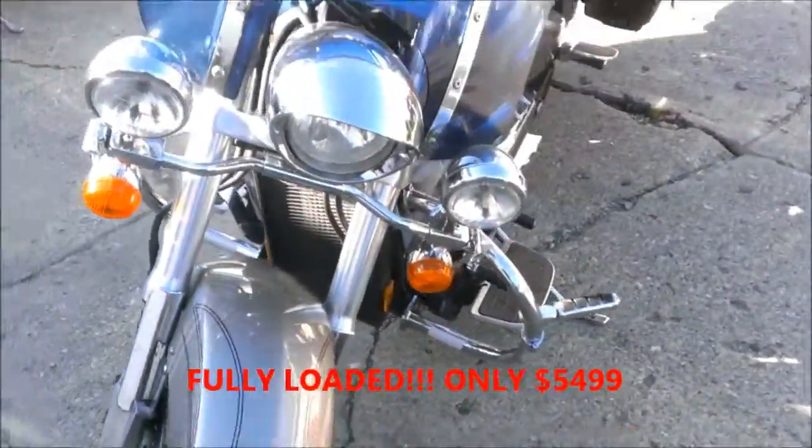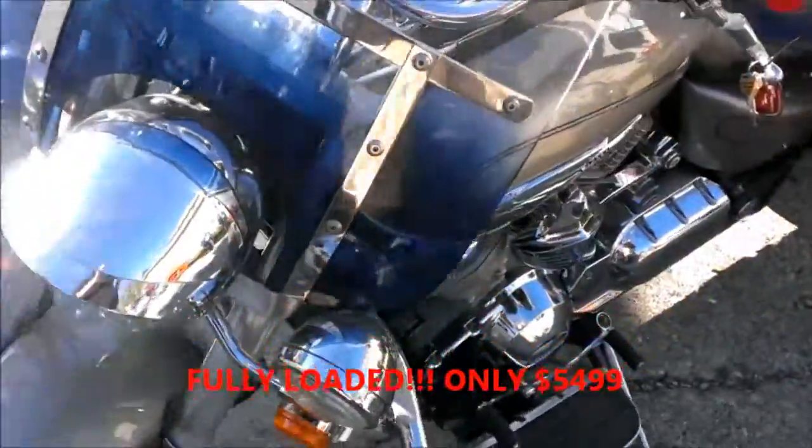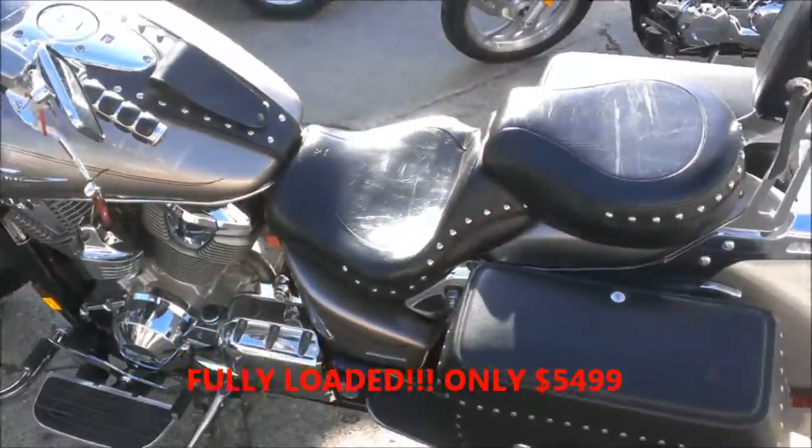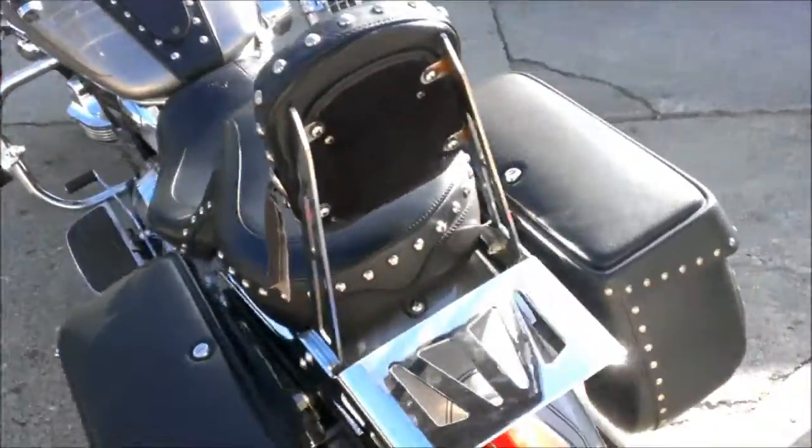Bubba exhaust, power commander, hypercharger, Memphis shades windshield, backrest, luggage rack, saddle bags, highway lights, engine guards, highway pegs, floorboards, and more.